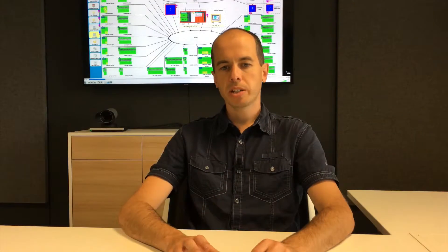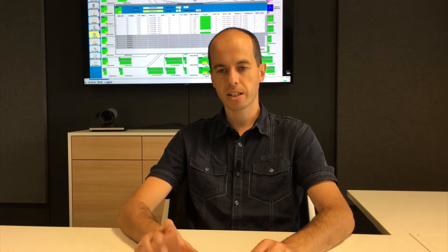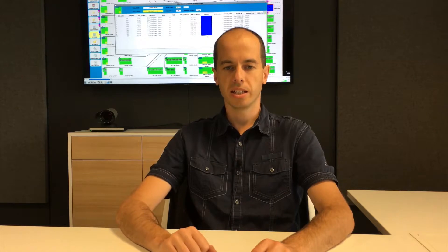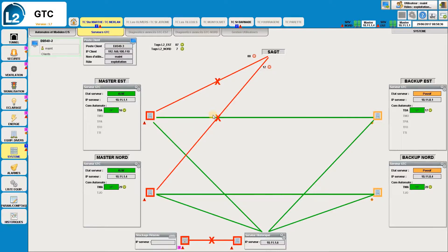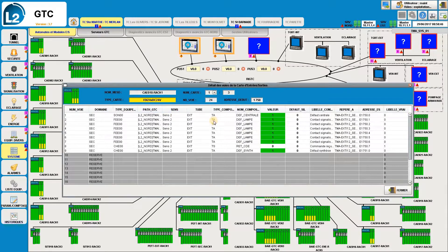A fully object-oriented core model including Ignition and PLC was built for the first site and then applied, upgraded, and extended for other sites. All system equipment, I/O, and communication interfaces are described in a MySQL database. PLC code, Ignition UDT, and tags are generated from this database.